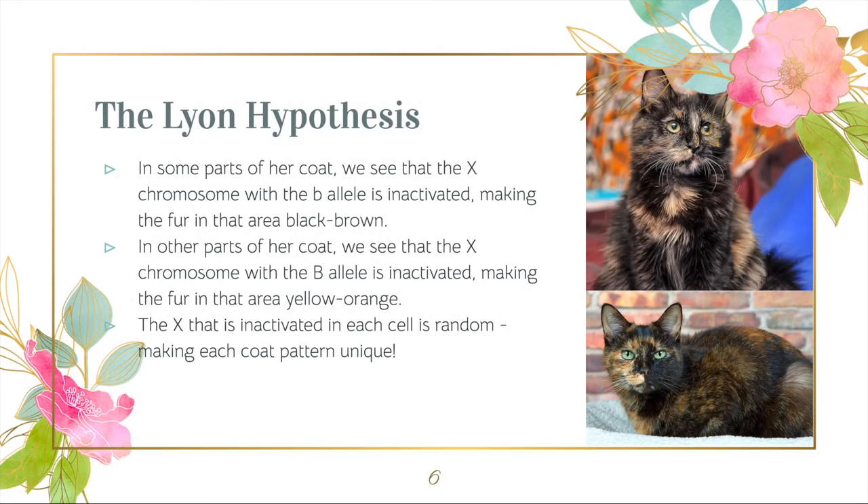In some parts of her coat, the X with the lowercase b allele is inactivated, making the fur in that area black-brown. In other parts of her coat, the X with the uppercase B is inactivated, making the fur in that area yellow-orange. The X chromosome that is inactivated is random, explaining the difference in color patterns on each coat.